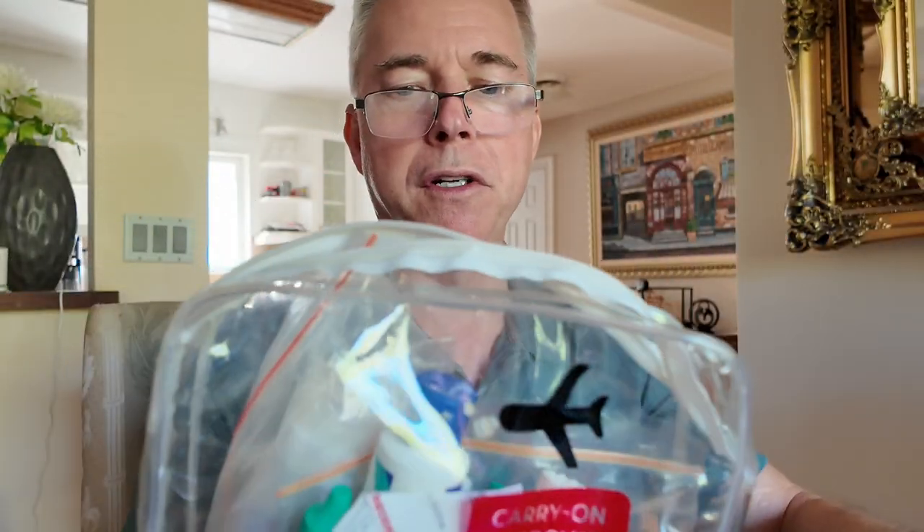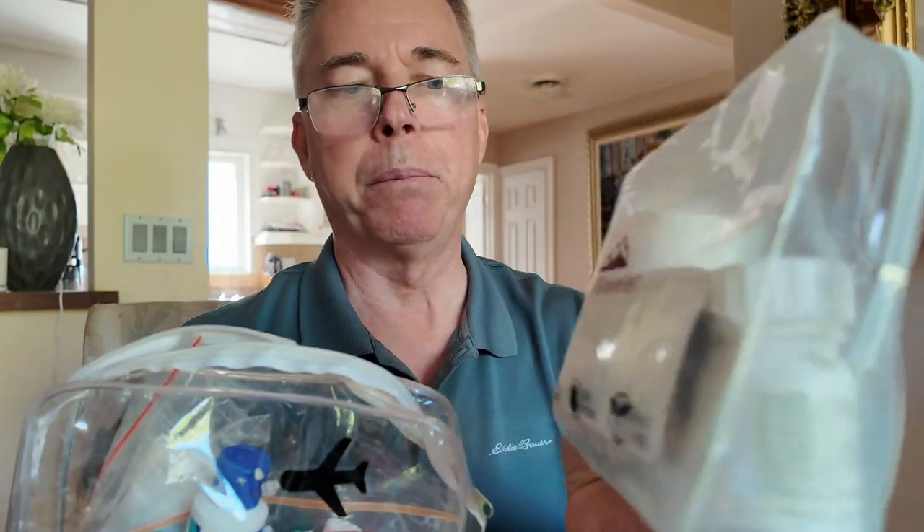Get two of these. The reason why you have two is in one you end up having your liquids, and in the other one you'll have like pills and things. Items that I'd recommend if you're traveling from say Canada going to the Philippines, or going anywhere.